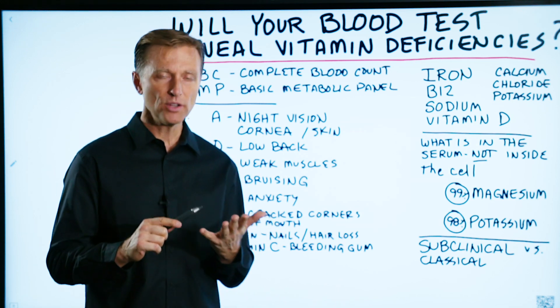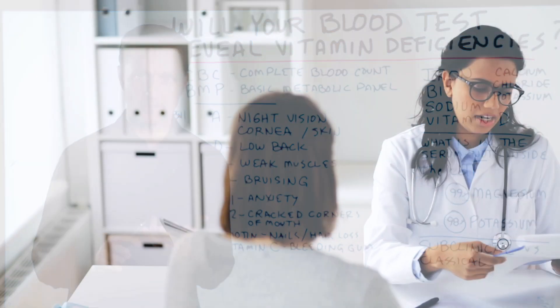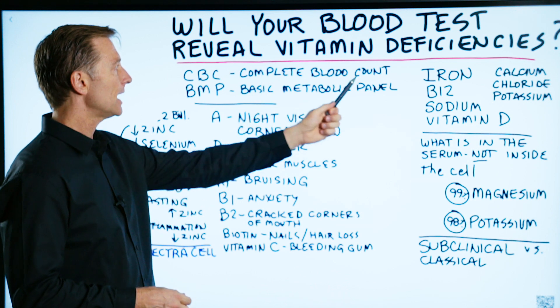So the question today is, will your blood test actually reveal your vitamin deficiencies? A lot of times when you go to the doctor, they'll do a CBC, which is a complete blood count.